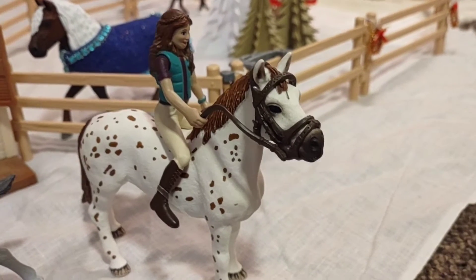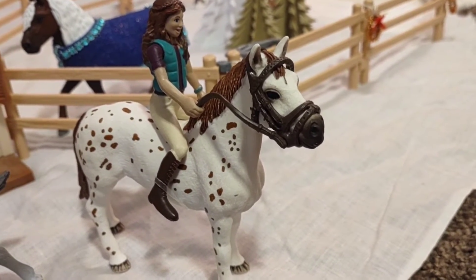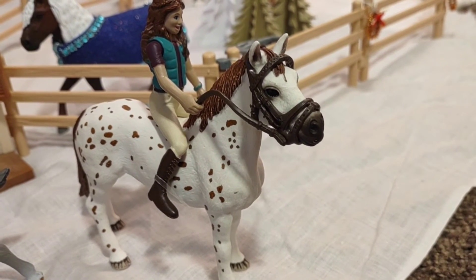This is what we got today. Since the very beginning I've been wanting to get the saddle and bridle, so I'm really happy that we finally got it. I'll see y'all tomorrow. Bye!